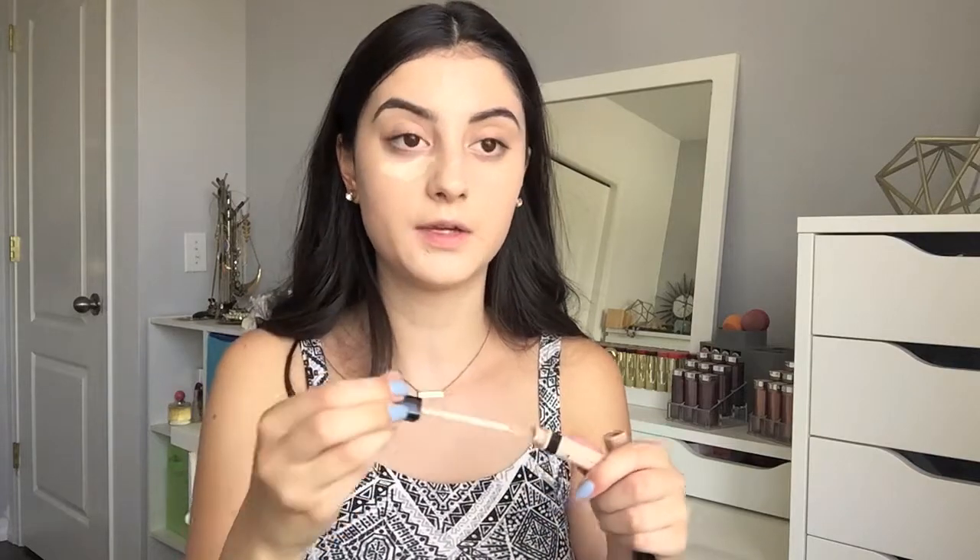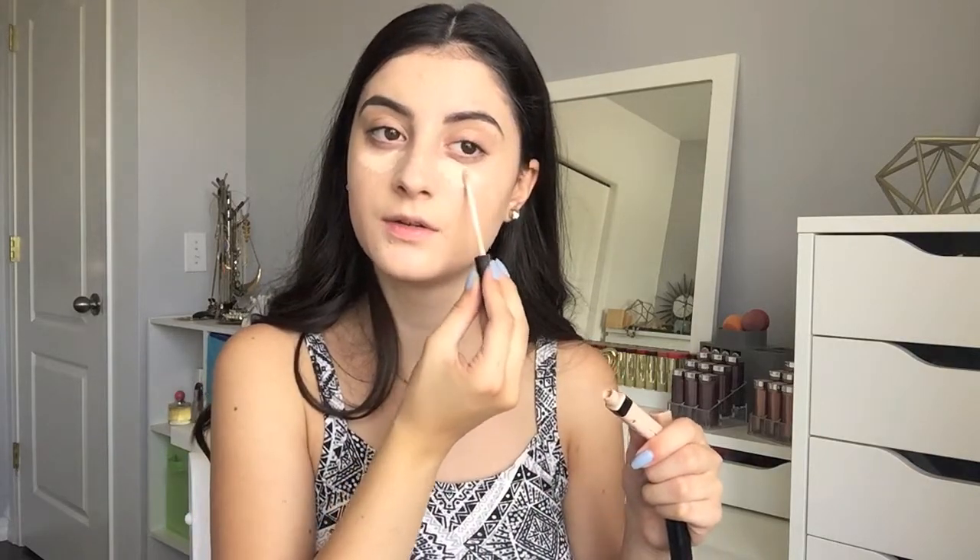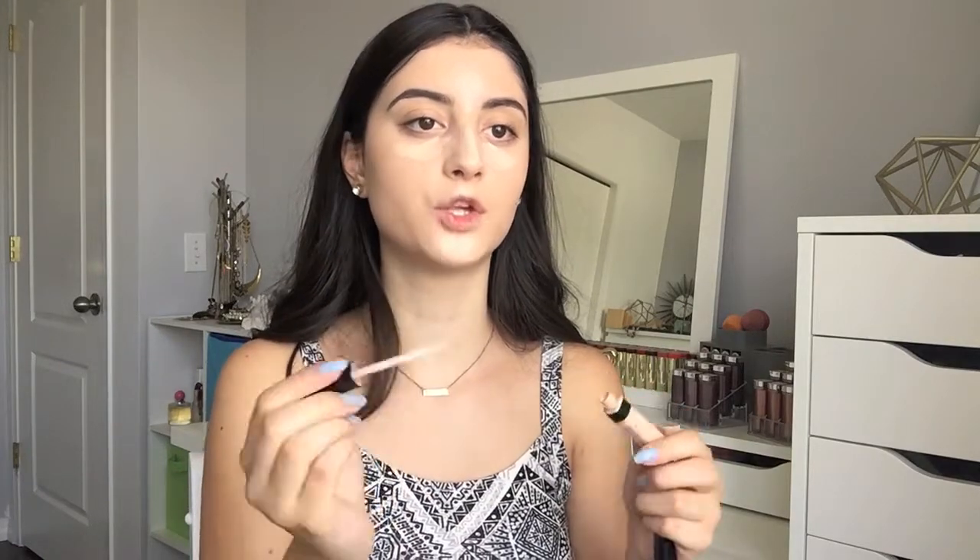Okay, so now that my foundation is done, we're going to go in with some concealer. I'm using the Fit Me concealer, like always — I just can't get over it, it's just my favorite. I'm using shade 15 right under my eyes and to highlight on my nose, between my brows, on the chin, and that Cupid's bow. I'm going to blend it out with my sponge.